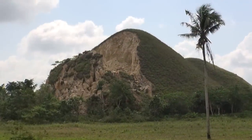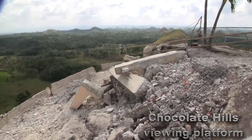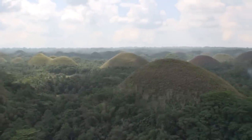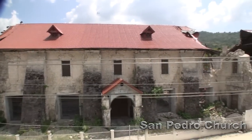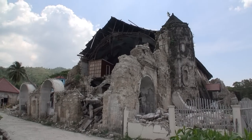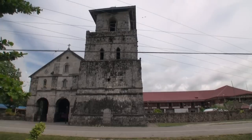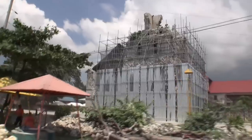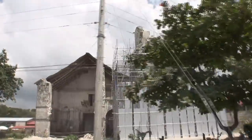The one on the Chocolate Hill is also affected. The earthquake tour is quite fascinating to see the damage that was caused, especially if you've been to Bohol before. So I can well recommend it.